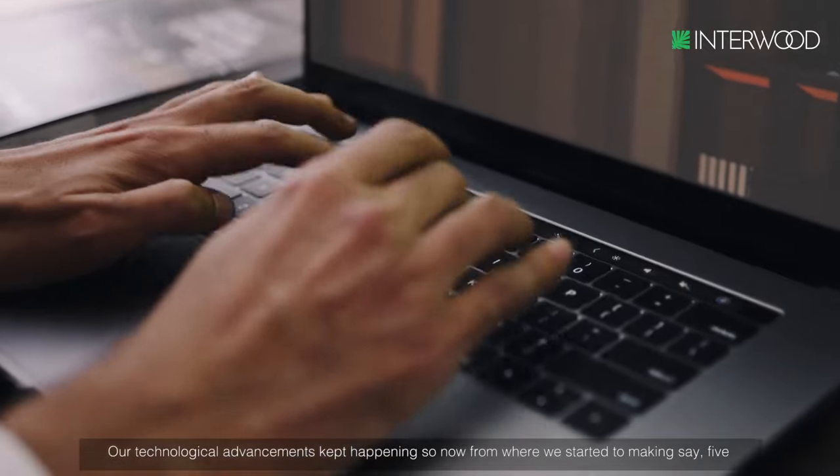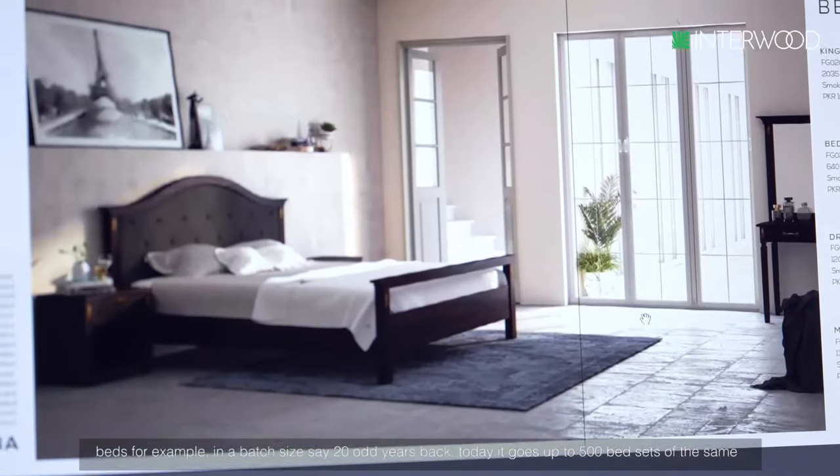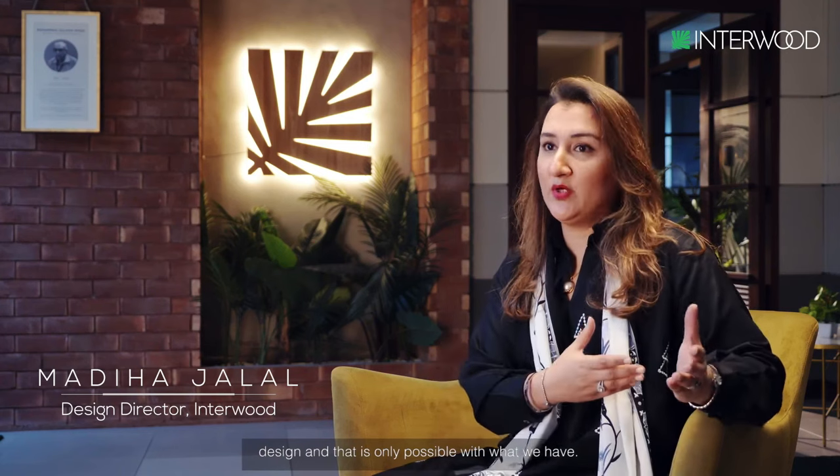Our technological advancements kept happening, so now from where we started — making say five beds in a batch size about 20 odd years back — today it goes up to 500 bed sets that we are producing of the same design, and that is only possible with what we have.